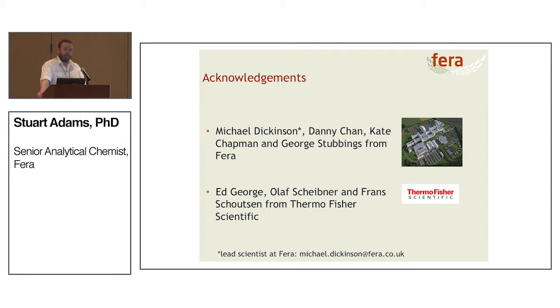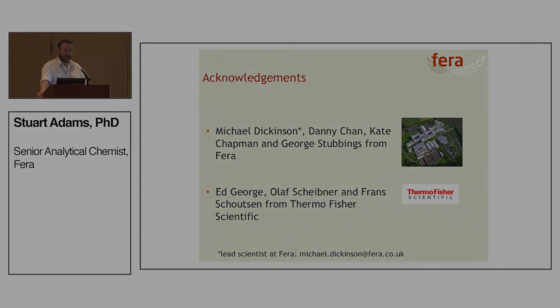It's not just me sitting in the lab doing all the work — we work as a team. We've got Mike, our scientist lead at Ferro, and Danny, Kate, and George all working together to assess this technology. We're also collaborating with Thermo Fisher and getting a lot of support from Ed, Olaf, and Franz.